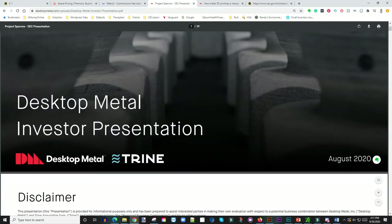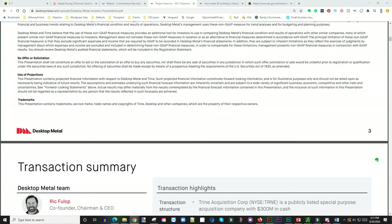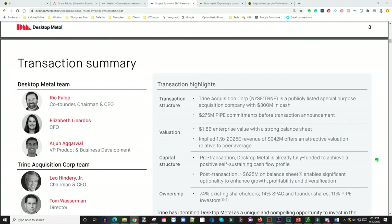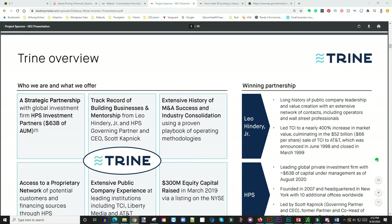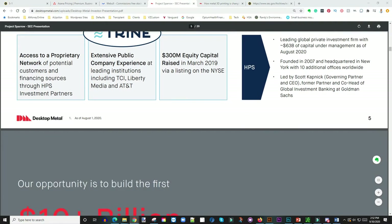Desktop Metal is looking to go public through this merger, and right out of the gate they are valuing the acquisition at about two billion dollars — over two billion dollars. If you look at the details of the transaction and how everything is structured, the valuation is over two billion dollars. Trine is just a blank check company; what matters here is Desktop Metal.